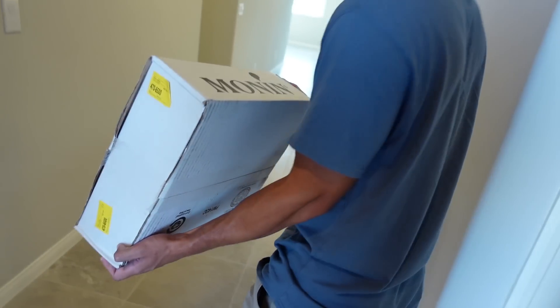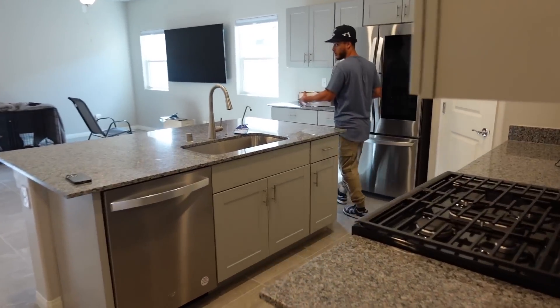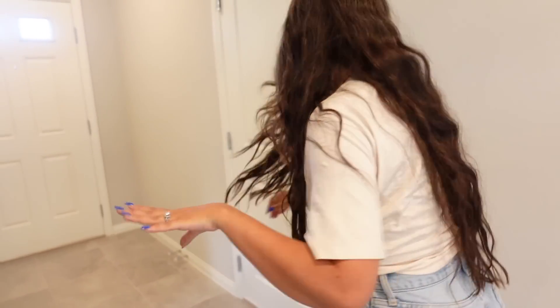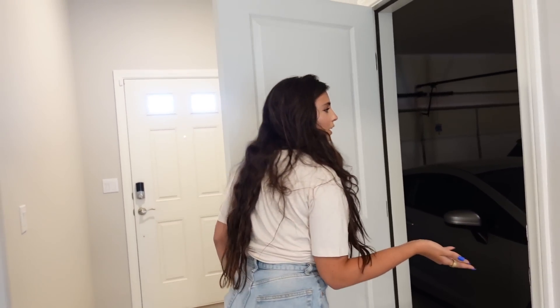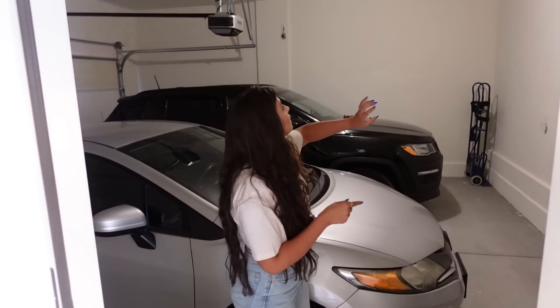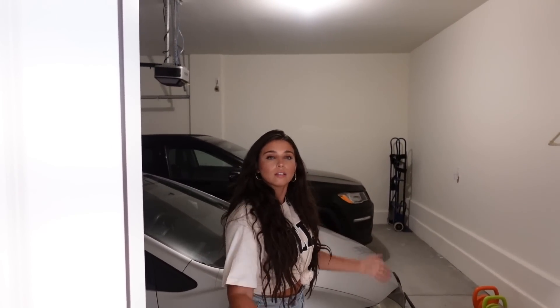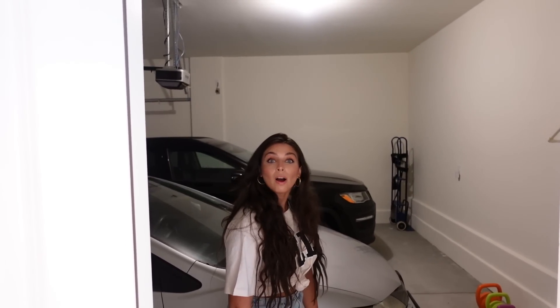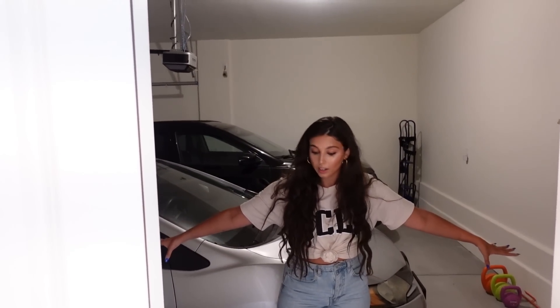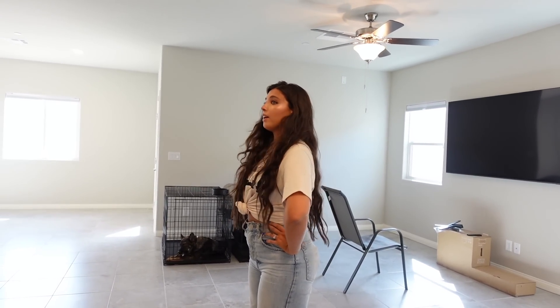A FedEx delivery just arrived — it's my coffee syrups for my coffee station! I also forgot to show you the garage. It's a two-car garage and we're planning to add shelving up top for extra storage space. We're also going to epoxy the flooring to protect it from dirt and keep it looking nice.